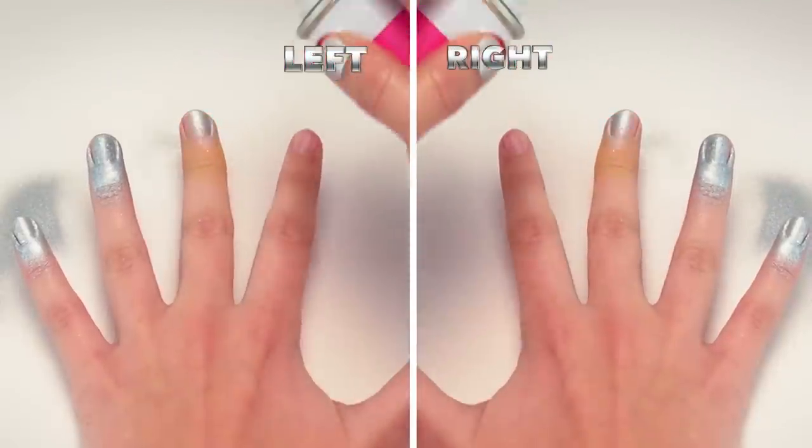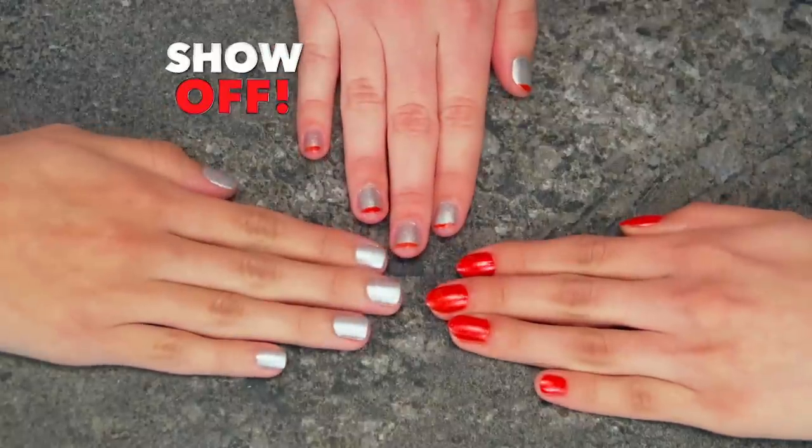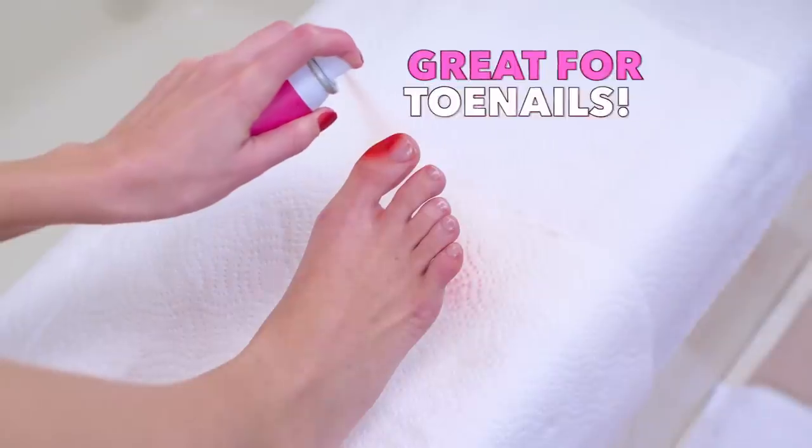Whether you're left-handed or right-handed, it's so simple to spray on. For beautiful, chipping, crack-resistant polish you'll love to show off. And watch this.